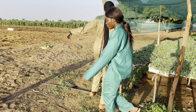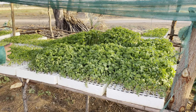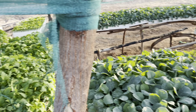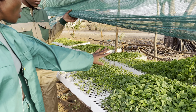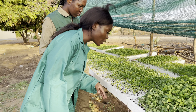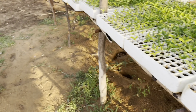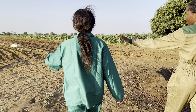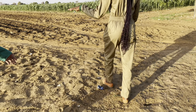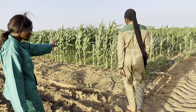Over here we have tomatoes — the big ones, not cherry tomatoes. And this one here is green pepper; the leaves are actually different. This is where the carrots are, and over here are tomatoes that have already been transplanted. These are my favorites.